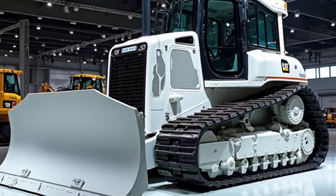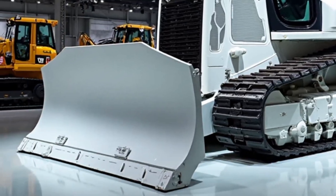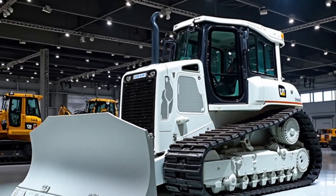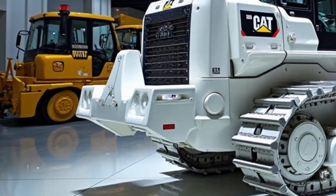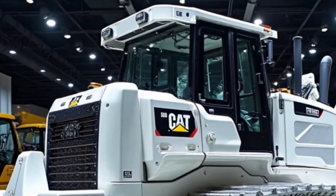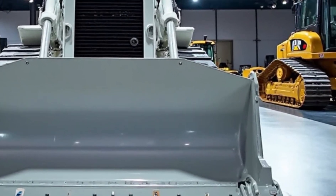The 2025 Cat D11Z is the latest electric drive dozer from Caterpillar, and it's making headlines across the globe. Built to move mountains — literally — the D11Z is designed for large-scale mining, construction, and heavy-duty earthmoving projects. It delivers incredible performance with reduced fuel consumption and lower maintenance costs.